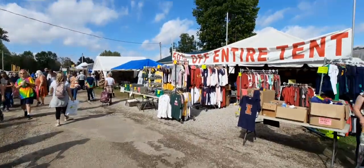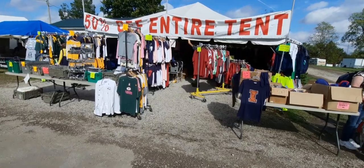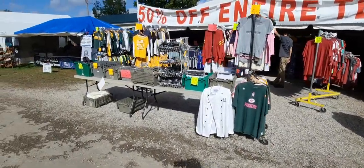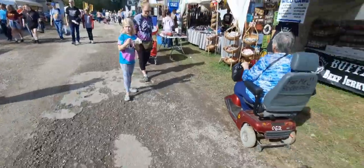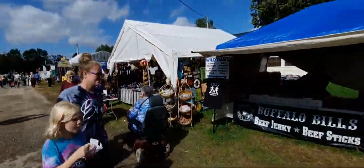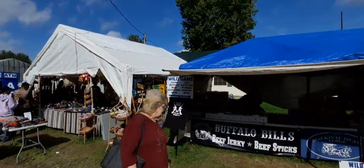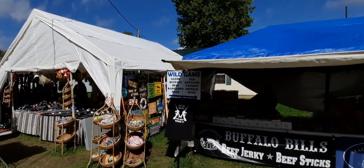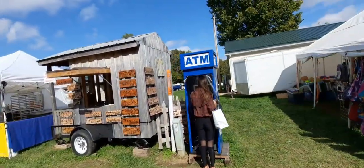Fifty percent off the entire tent - looks like they've got all kinds of shirts and stuff. Let's take a look at what they've got over here: Buffalo Bill's beef jerky and beef sticks. They have gator, buffalo, beef, kangaroo, boar, elk, antelope, venison, ostrich and duck. And there's another ATM.